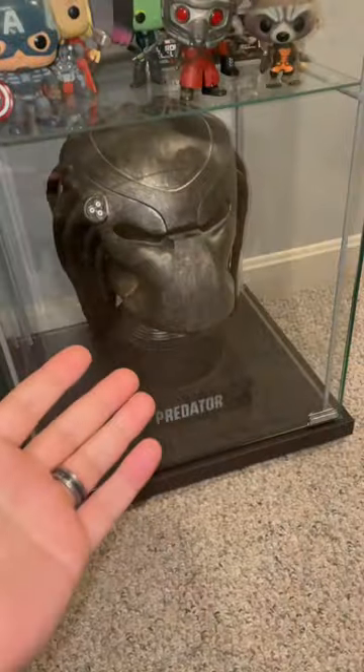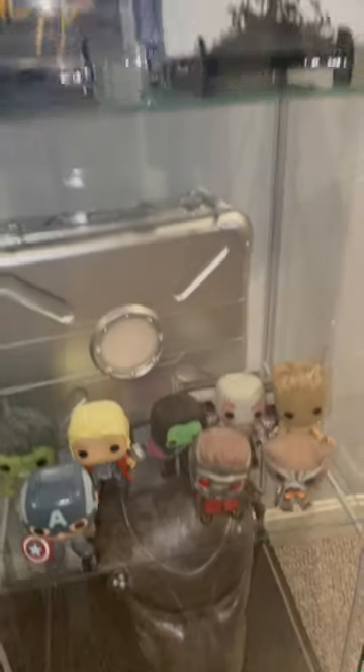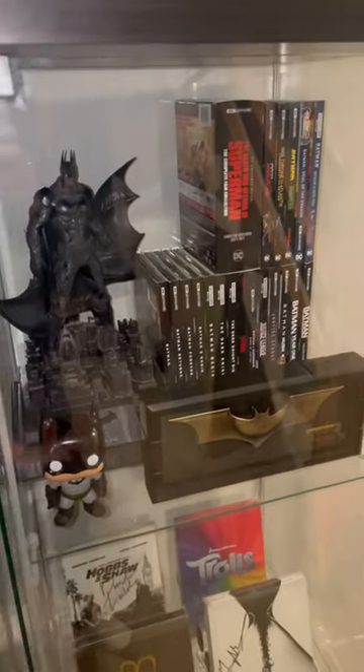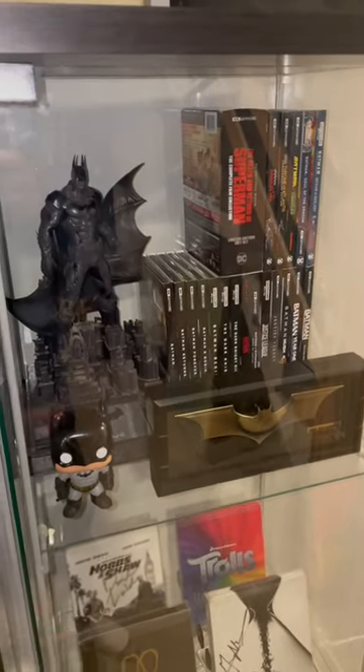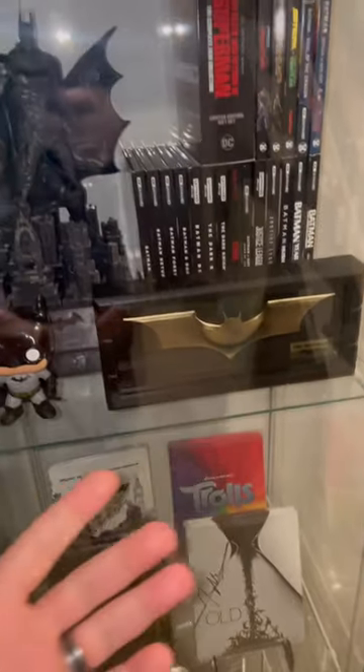Moving over here, I put my Predator head. I've got some of my Marvel stuff, Guardians of the Galaxy. Then I have some of my signed movies — Jordan Peele, M. Night Shyamalan — and then of course a little shrine to my favorite comic book character, Batman, with a statue, all my Batman 4Ks, and the Batarang.